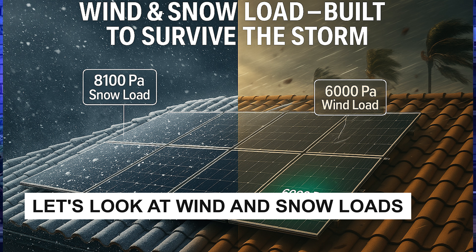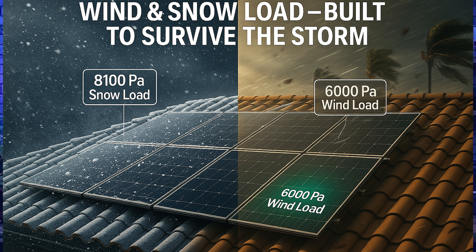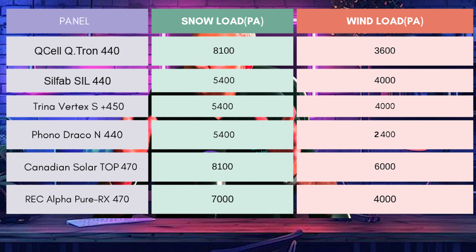Panels need to withstand storms, hurricanes, and snow. The Qcell is rated for 8,100 pascals of snow load and 3,600 pascals of wind load. The Silfab handles 5,400 pascals for snow and 4,000 for wind. Trina is the same: 5,400 for snow, 4,000 for wind. The Phono Draco handles 5,400 for snow and 2,400 for wind. Canadian Solar leads with 8,100 pascals for snow and 6,000 for wind. The REC Alpha handles 7,000 pascals for snow and 4,000 for wind. For snow zones, Canadian Solar and Qcell are the winter kings; for high-wind hurricane areas, REC and Canadian Solar lead.